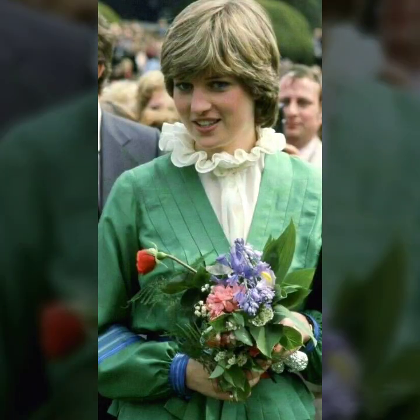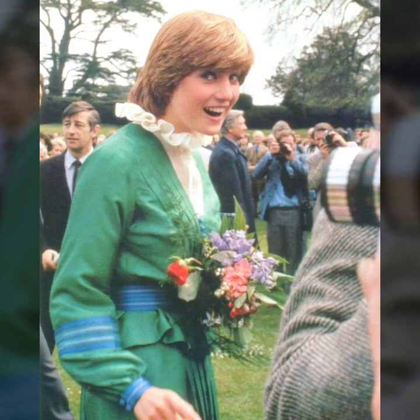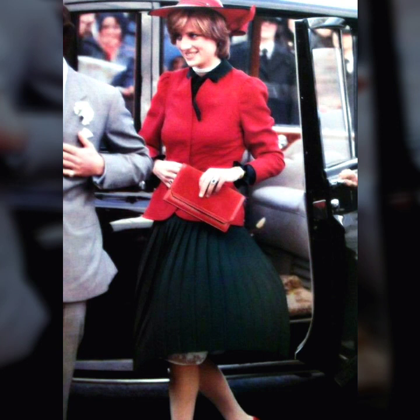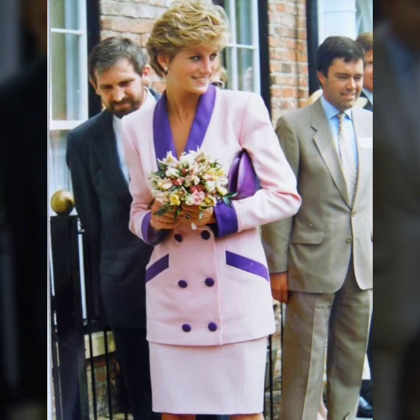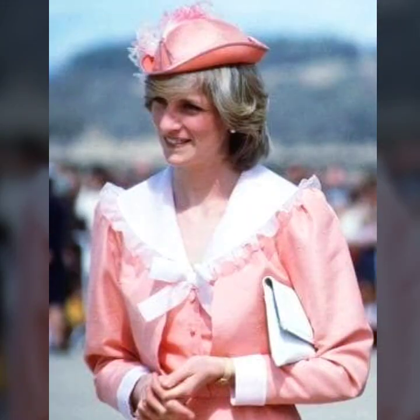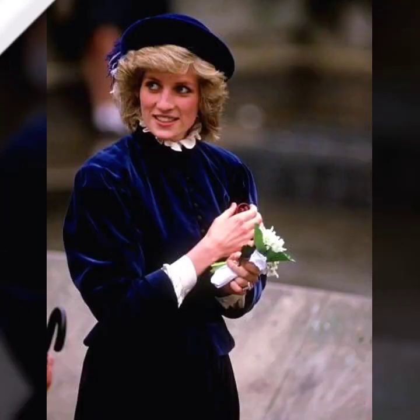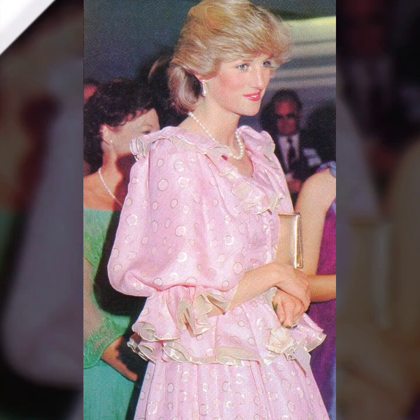As we reflect on Lady Diana's modern look that never goes out of fashion, it's clear that her influence on the world of style is as strong as ever. Her ability to blend classic elements with contemporary flair continues to inspire fashion enthusiasts worldwide. She is a fashion icon, a beautiful lady — as you know, she's the People's Princess and most people very much admire Lady Diana.